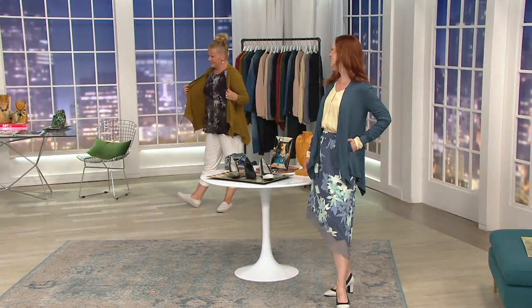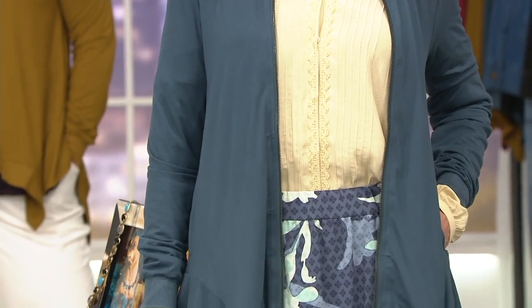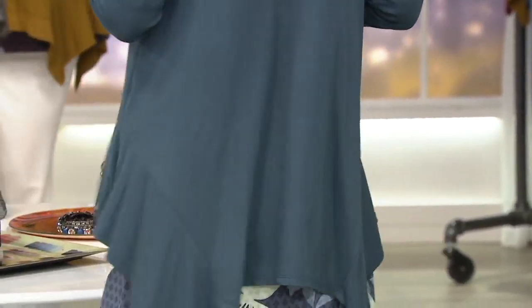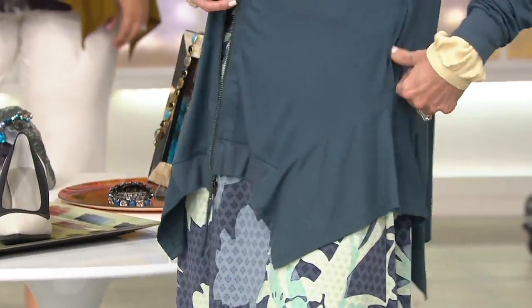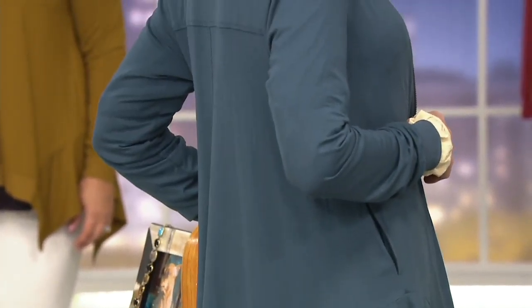This is the next item that debuted new this season that I'm super excited about. I love a little bomber jacket, but this is even fresher — it is a bomber cardigan. It's done in her really elevated super silk-like rayon 230 construction, which is 90% rayon and 10% spandex, and it's all machine wash, so don't fret.